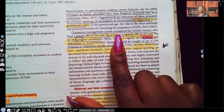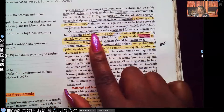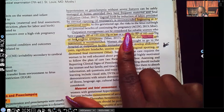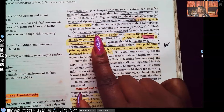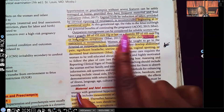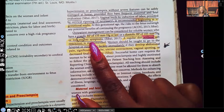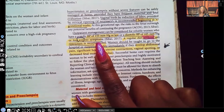Outpatient management can be considered for reliable women. Whenever you see a word like 'reliable' thrown in, ask yourself why — it's because only women we can trust to comply can do this, since many patients are non-compliant. Outpatient management can be considered for reliable women who have a systolic blood pressure of 155 or less and diastolic of 105 or less with no symptoms. They must come in when scheduled, follow the prescribed diet, and follow activity restrictions.